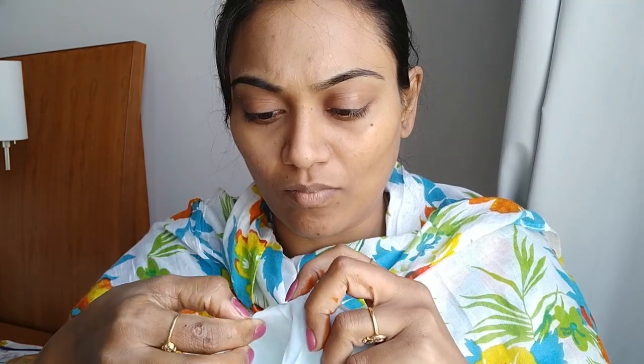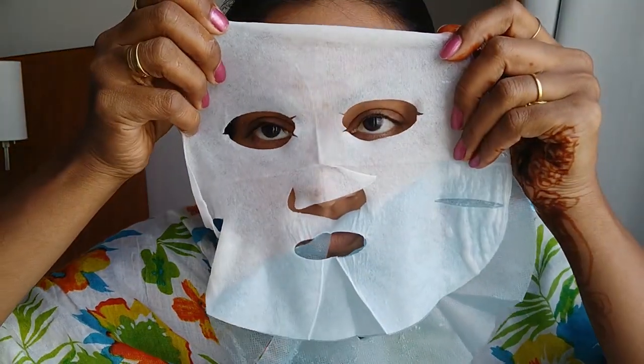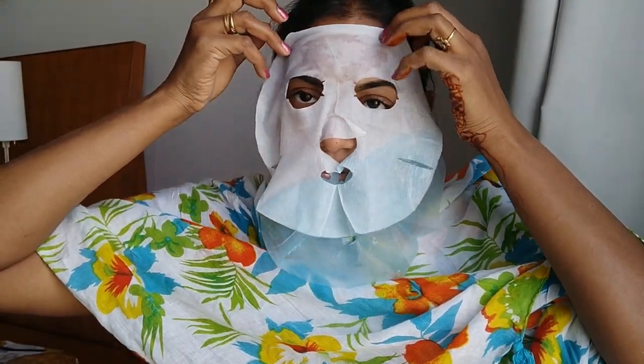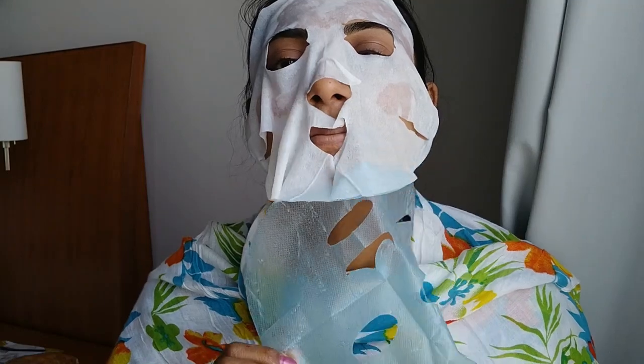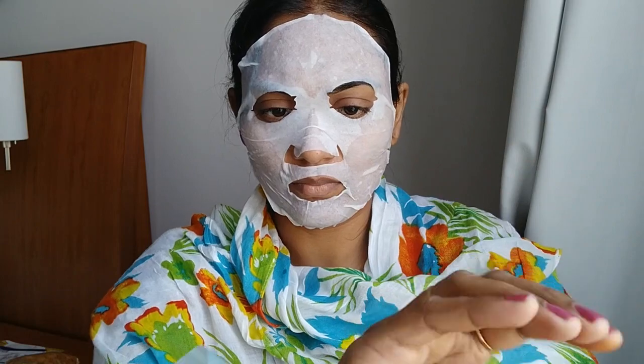The face mask is made with 100% natural cellulose fiber tissue along with hyaluronic acid. The sheet masks are soaked in serum — I must say they have a sufficient amount of serum in these masks, which is really great. Even after allowing it to soak for 15 minutes, there is so much remaining.